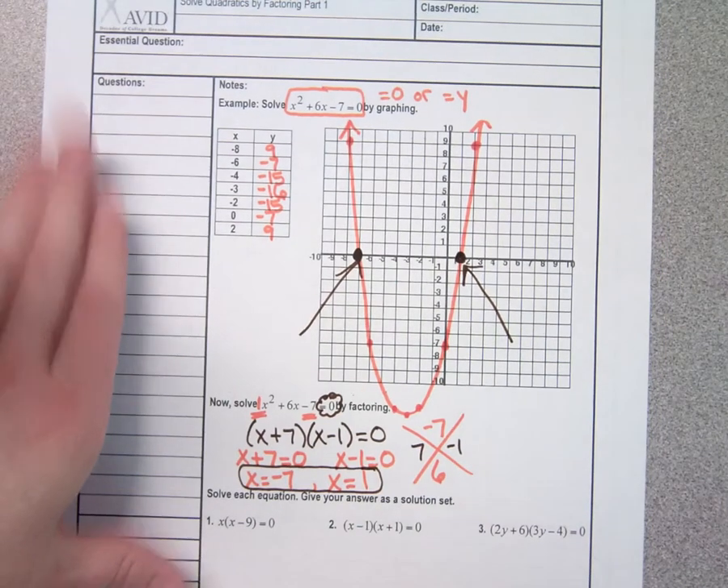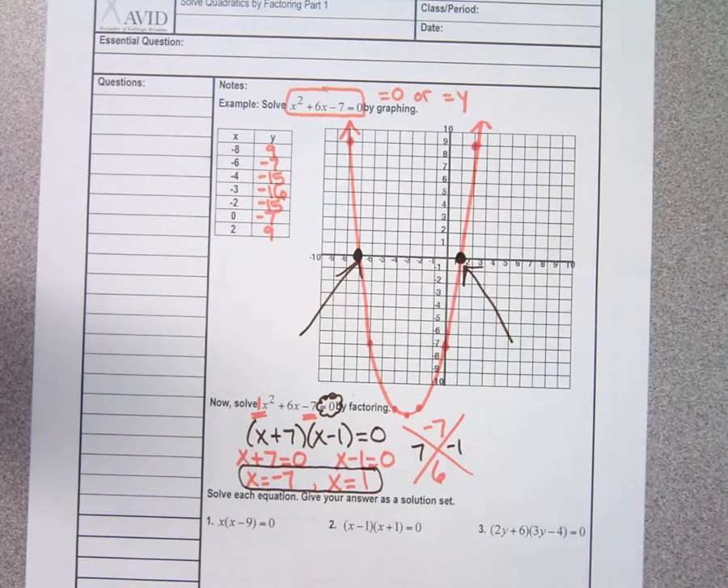Now look at those answers and look at the graph. Do you notice anything about these two answers versus the picture of our graph? They're the x-intercepts — they're the roots, the solutions. So we're going to learn several ways to solve quadratics. These two equations are the same. If I solve by factoring, I set my factors equal to 0 and those are my answers. If I solve by graphing, wherever the graph touches the x-axis, those are your solutions.